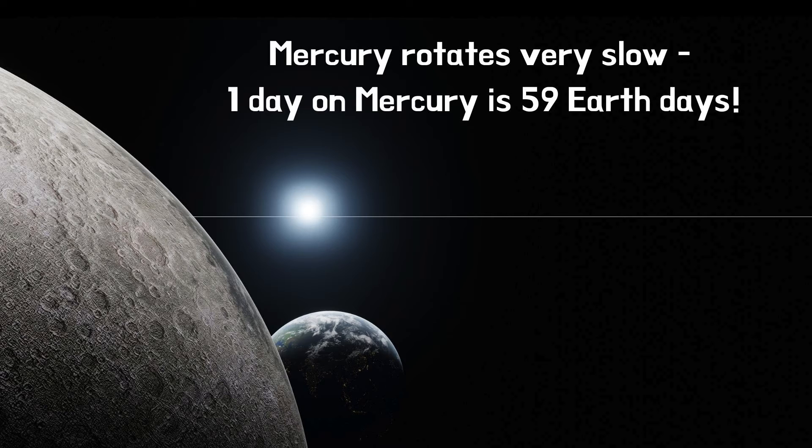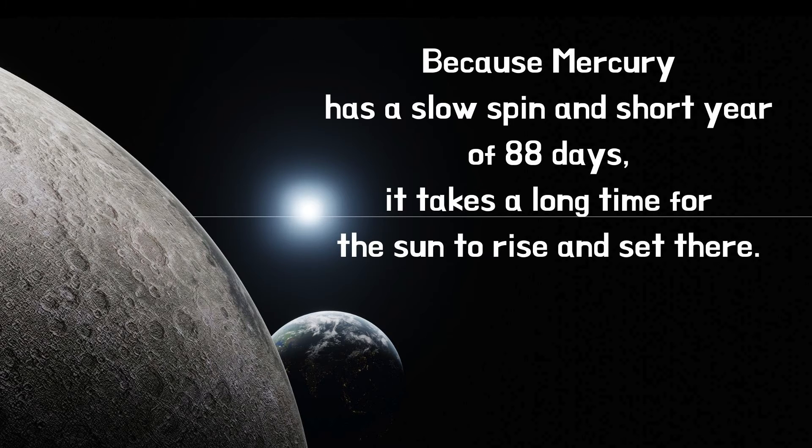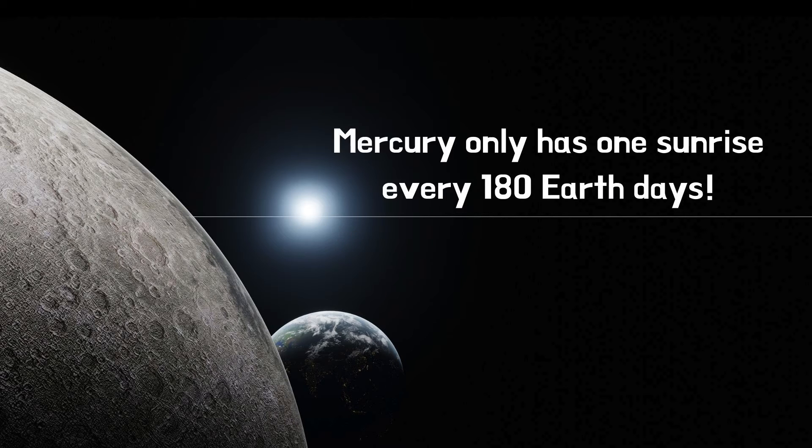Mercury rotates very slowly. One day on Mercury is 59 Earth days. Because Mercury has a slow spin and a short year of 88 days, it takes a long time for the Sun to rise and set there. That means Mercury only has one sunrise every 180 Earth days.